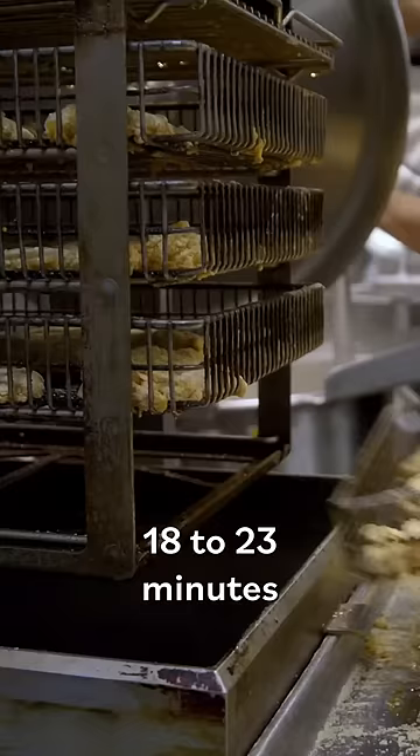We transitioned from a lot of the old traditional machines that we had for 20 years plus. Now we're using the Rolls-Royce of deep fryers.